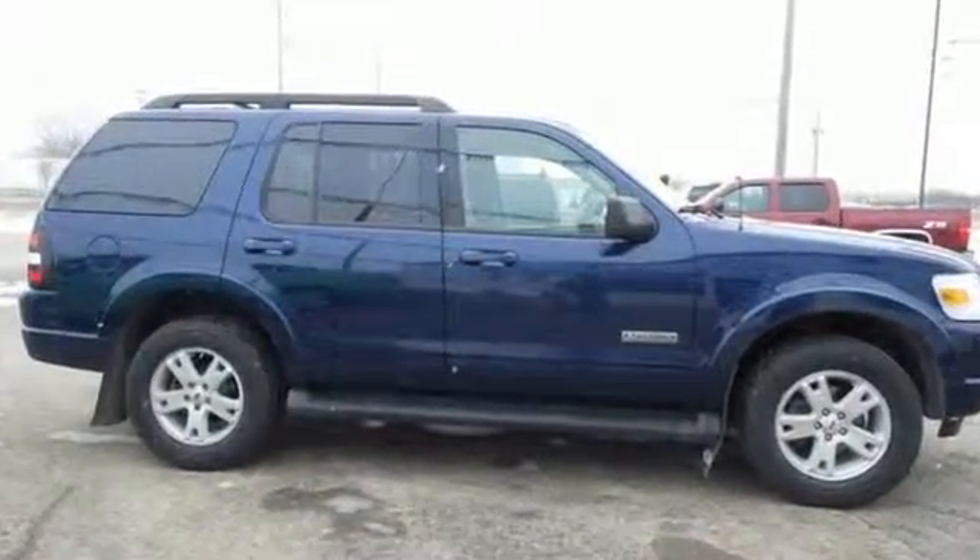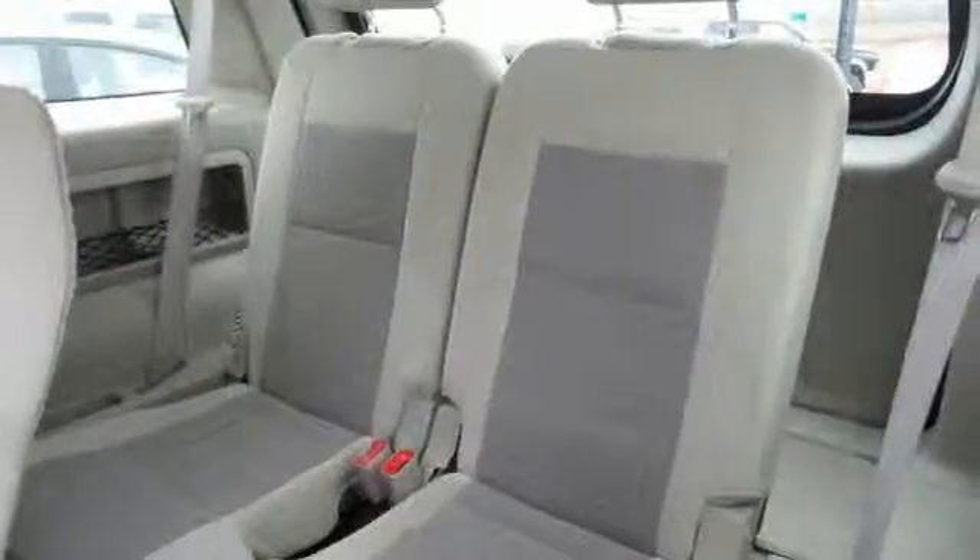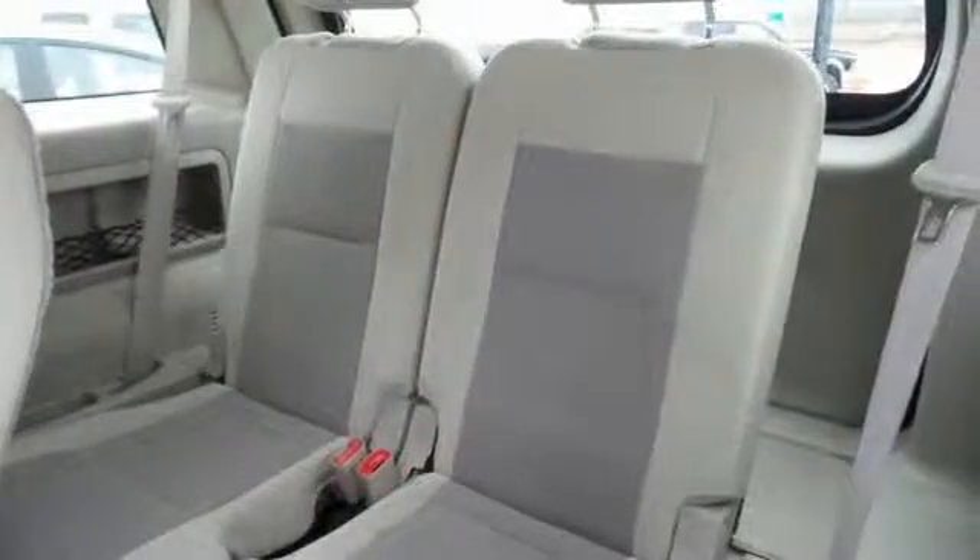It also has tons of storage and cargo space, including a split folding rear seat, roof rack, and a trailer hitch.